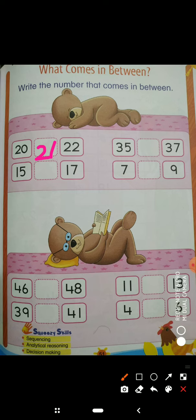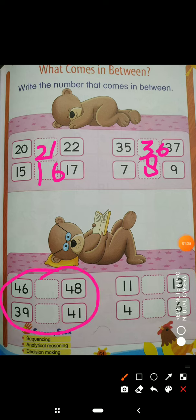Okay? Now, 15 — what comes after that? 16, then 17. It is completed. 35, then 36, 37. Then 7, then 8, 9. This sequence is complete. We have filled between numbers, so this sequence is complete. You have to complete it completely. Okay?